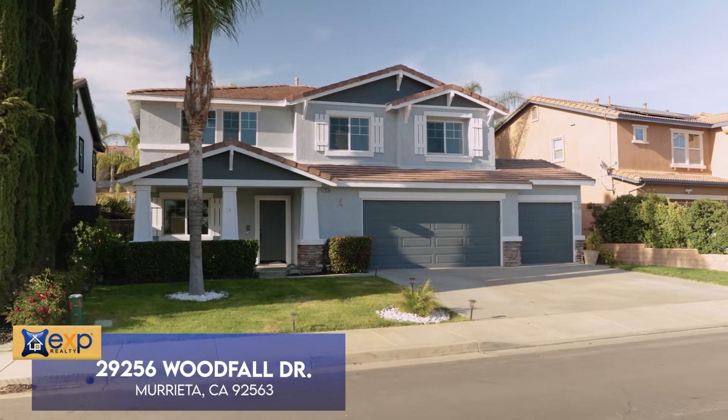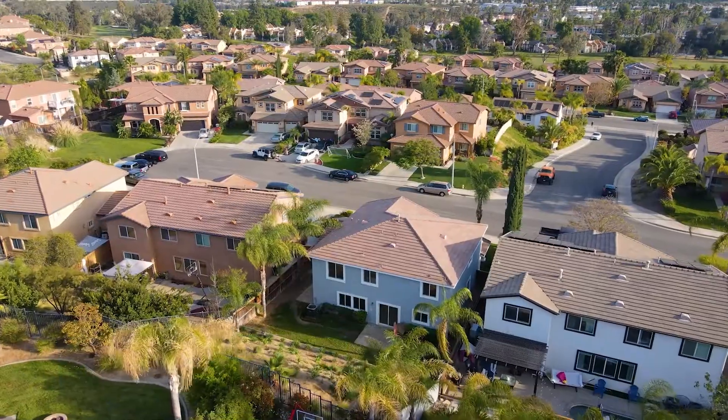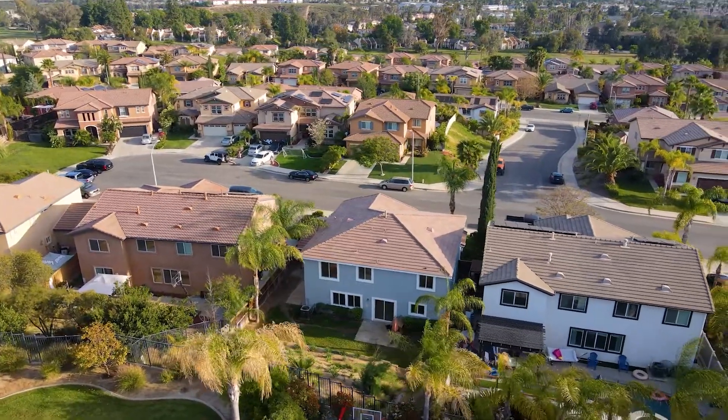Hey everybody, welcome home to 29256 Woodfall Drive in the beautiful city of Murrieta. I'm Zachary Bach, your real estate professional. This house is just over 2,600 square feet. It's got four bedrooms, three baths, a huge loft, was just painted inside and out, updated appliances, and a whole bunch more. Let's go take a look at your new home.